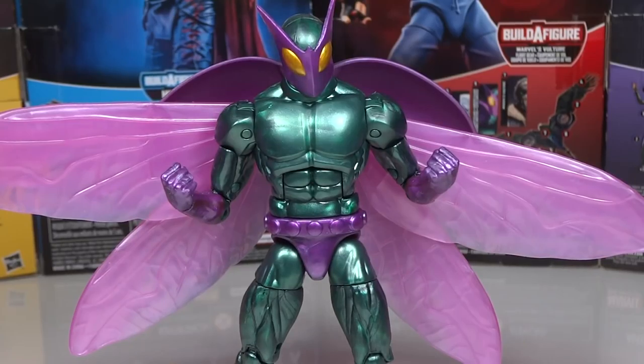Sixth place goes to Beetle from the Vulture Wings Build-A-Figure Wave. This was a great figure — one I was looking forward to but not super excited about, but actually getting it was surprisingly good. The torso was surprisingly a new sculpt. The wings look excellent, especially with the little back pieces meant to contain them. The best part is the paint — it's got this dark metallic green with a metallic purple that just looks excellent and is really pleasing to look at.